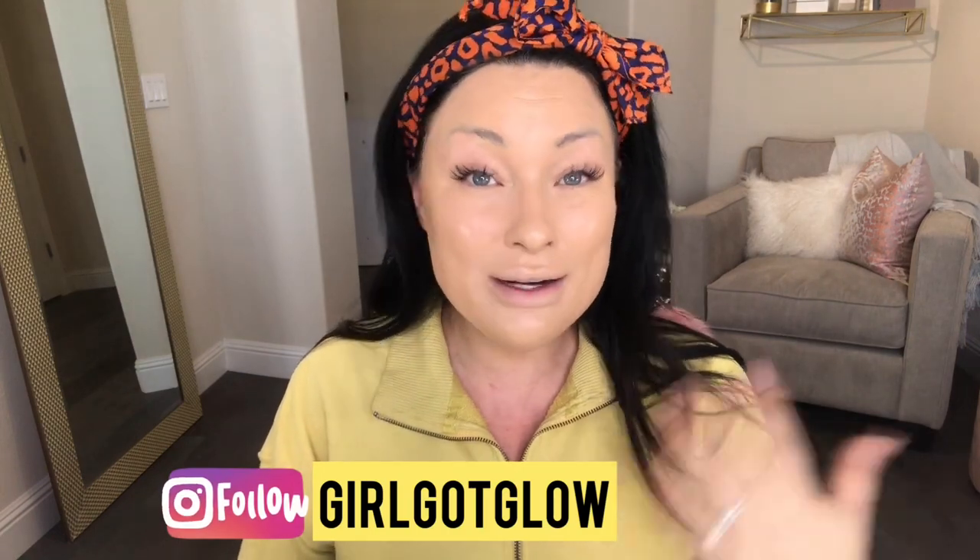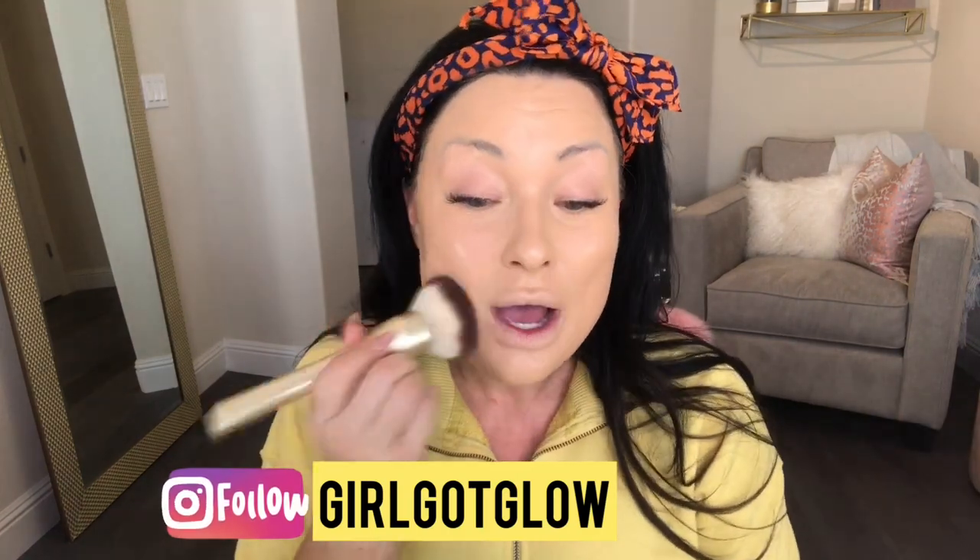I did a poll on Instagram — by the way, if you're not following me there, go follow me at Girl Got Glow. I asked if you wanted to see a storytime video, and the response was pretty cool. I'm filming a storytime soon — it's pretty juicy and it has to do with an ex-boyfriend of mine.